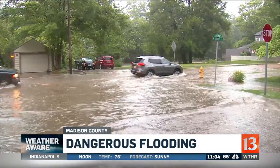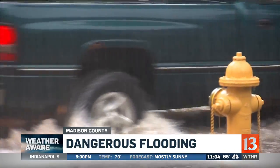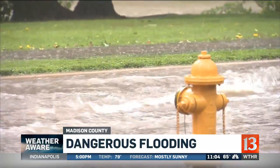Localized flooding on low spots on Pendleton State Street. Fall Creek is just a stone's throw away, but this flooding was a drain that couldn't keep up with the fast-falling storm.